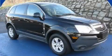This is a 2009 Saturn Vue. Safety, space, and comfort.